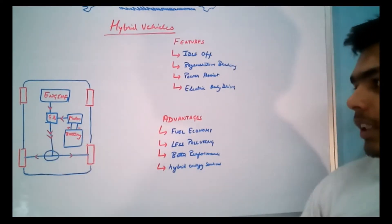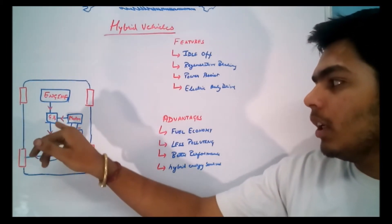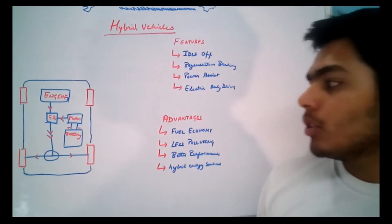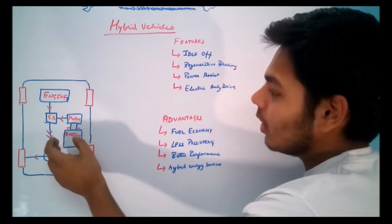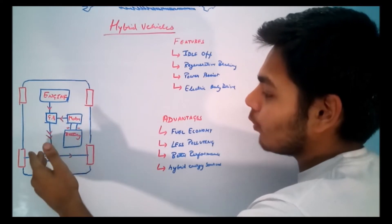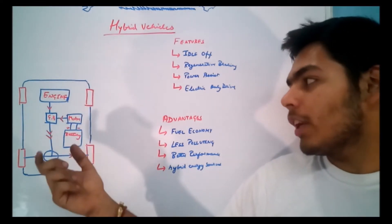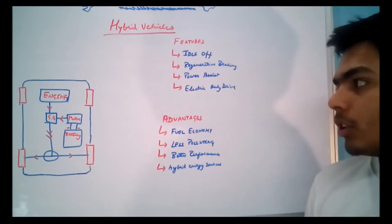This is the basic diagram of a hybrid vehicle. This is the engine, this is the gearbox (GB), and this is the electric motor powered by the battery. The engine is powered by gasoline or diesel. Both power sources — the engine and the motor — give power to the gearbox, which then transmits power through the propeller shaft to the differential and then to the rear wheels. Both power sources make their efforts to drive the vehicle.